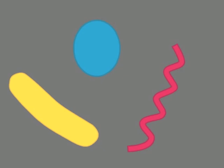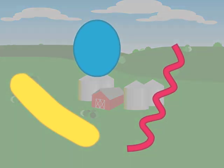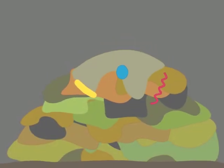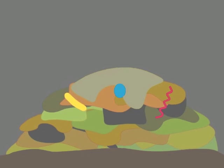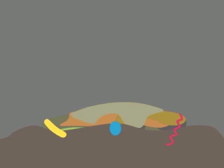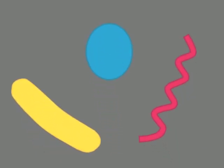People often call bacteria germs because some of them can cause disease, but many others do useful jobs. They eat human and animal wastes, they eat garbage, make soil from leaves, rocks, and roots, destroy harmful chemicals, and help humans and animals digest food.